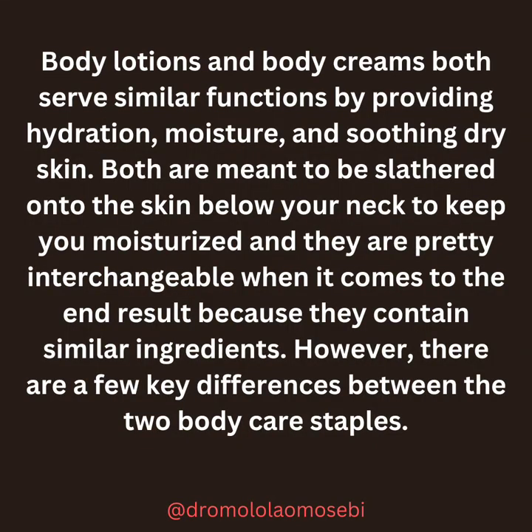Body lotions and body creams both serve similar functions by providing hydration, moisture, and soothing dry skin. Both are meant to be slathered onto the skin below your neck — not on your face — to keep you moisturized, and they are pretty interchangeable when it comes to the end result because they contain similar ingredients. However, there are a few key differences between the two body care staples.